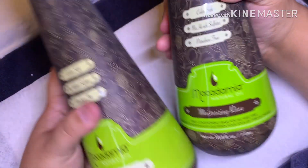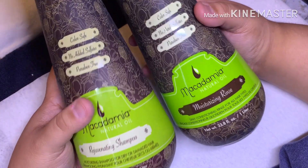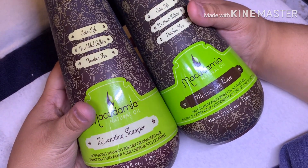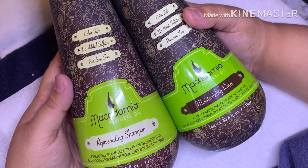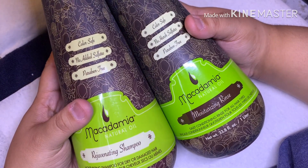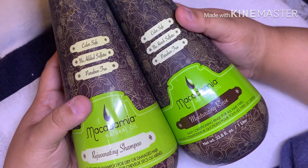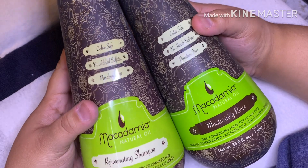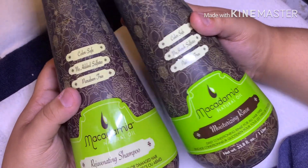Now we're getting into some hair products. I got a couple of Sally's gift cards for my birthday, and when I purchased from Sally's they had the liter bottles — the big bottles of shampoo and conditioner — buy one get one 70% off. I've always wanted to try the Macadamia Natural Oil shampoo and conditioning rinse, so I went for it.